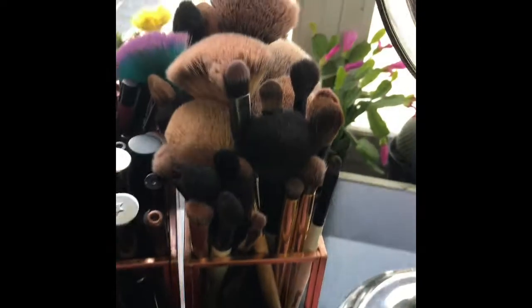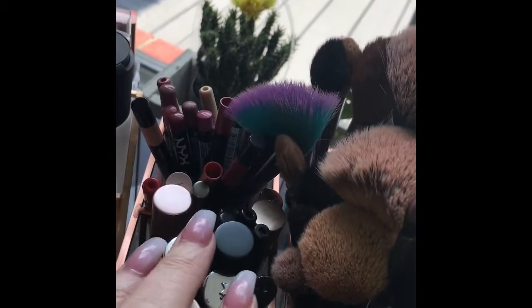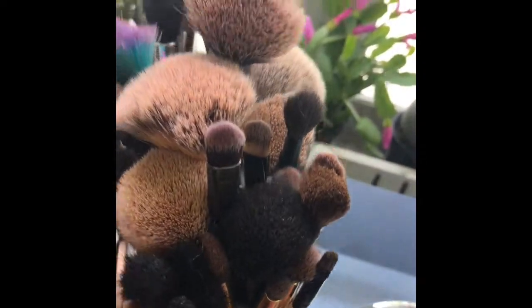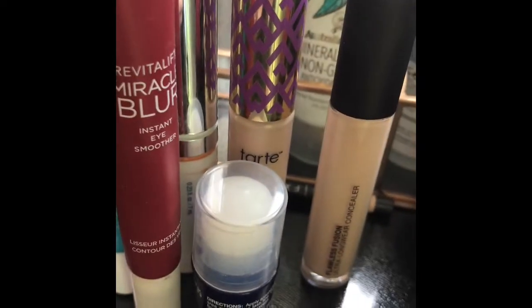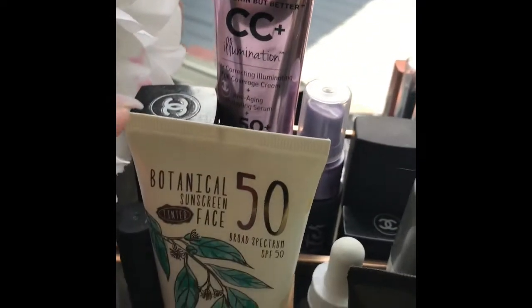Over here you can see I have the Huda contour and strobe lip kits that I'm working on for a video. Here are my brushes — aren't these cute? These were actually pencil holders — I found them in the office supply section. So here you've got eyeliners, mascaras, primers, and then these are all lip liners, and then I have all eye brushes and then face brushes behind. Over here these are things I'm working on — for instance, this insta filler product I've been trying out. This collection here is eye products I'm working on, trying to find the right combination. I use this every day, and because it's becoming summer, so is my sunscreen, I have that in there.